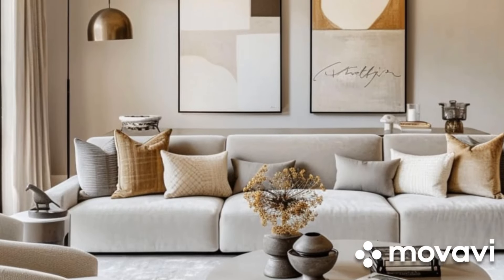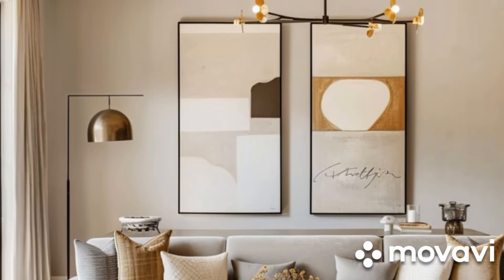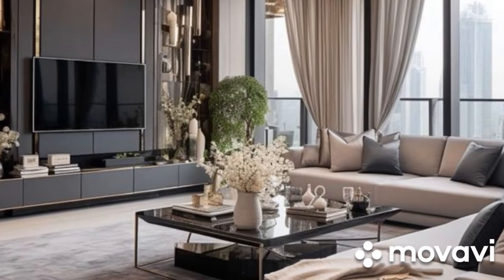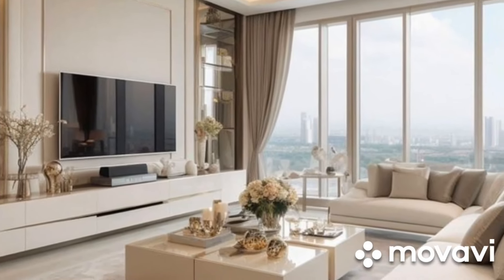Room dividers: In studio apartments or open-plan living spaces, creating distinct zones can help delineate different areas without the need for walls. Room dividers, such as folding screens or bookshelves, can provide privacy and define separate living, dining, and sleeping areas while maintaining an open and airy feel.